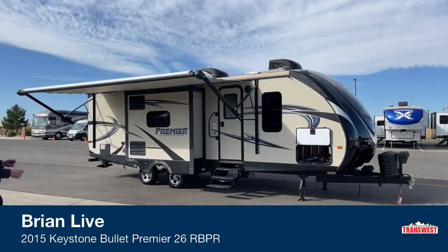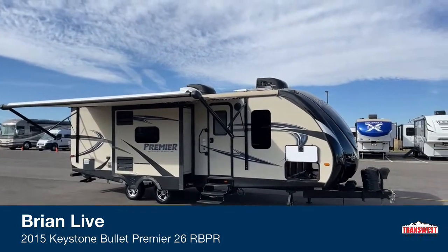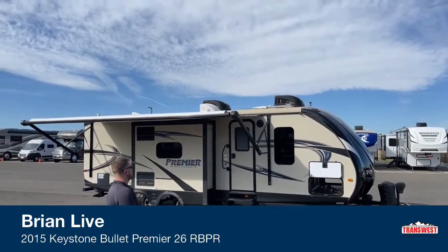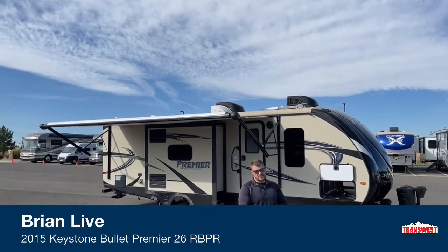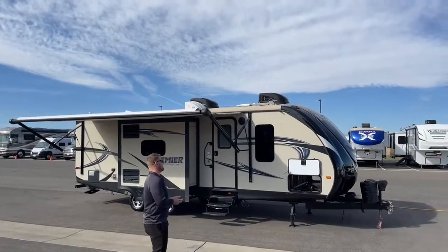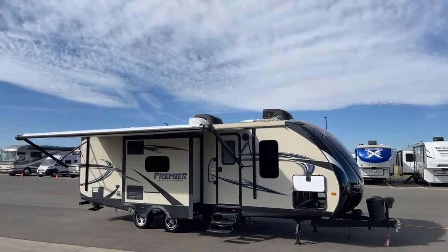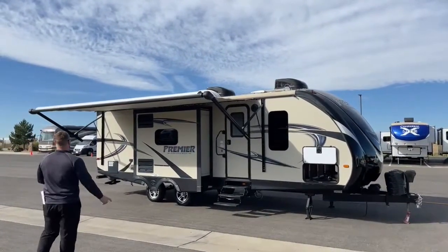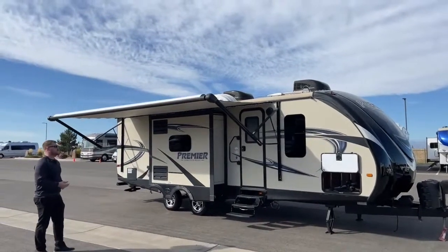While we're panned out and we can actually see the roof, take a look up there — very interesting to see on a small travel trailer two 13,500 BTU air conditionings. Any experienced RVer will tell you, you can never have enough air conditioning. You've got one for the bedroom, one for the living room, and the one in the bedroom will kind of work its way back into the living area as well. Also, while we're panned out, we've got a nice big awning here, I'd say between 18 and 20 feet long.